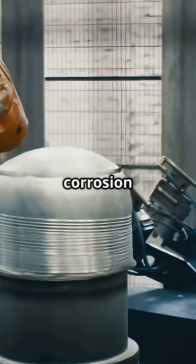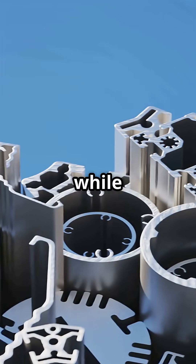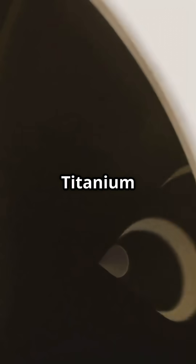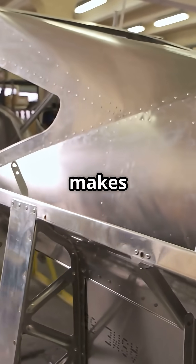Carbon fibre resists fatigue and corrosion better than metal. Aluminium lithium alloy saves weight while adding rigidity. Titanium handles heat and brute force loads like landing gear and engine pylons. And aluminium, used only where it still makes sense.